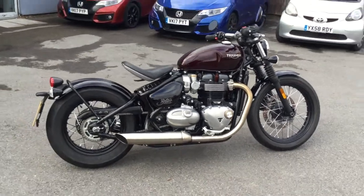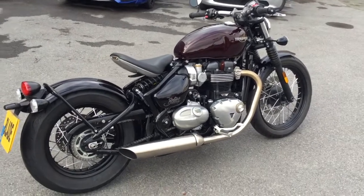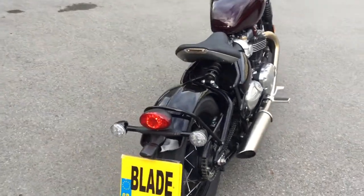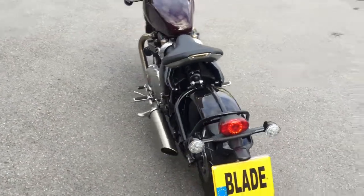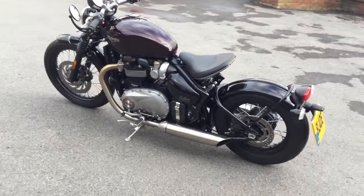It looks beautiful in the Triumph Morello paint. It's got the rider mode on it as well, the Bobber. It's got the rain mode and the full road mode, which adjusts the level of throttle response on the bike.